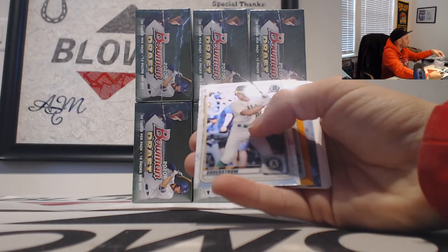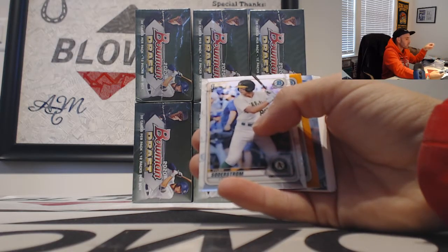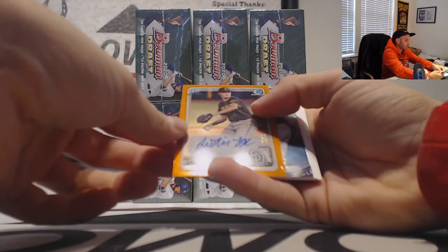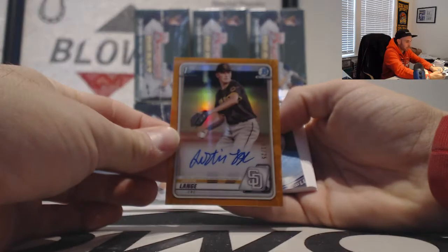And — oh! A little bit of orange. Come on. Ink? Oh yeah! Justin Lang, orange refractor autograph, number 1 of 25, San Diego Padres. Nice, man!